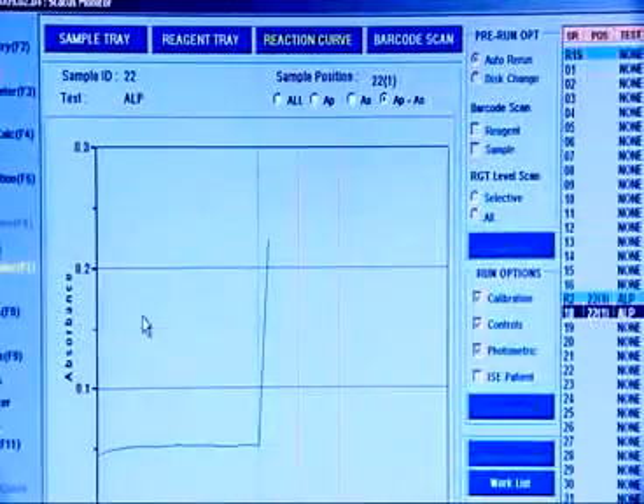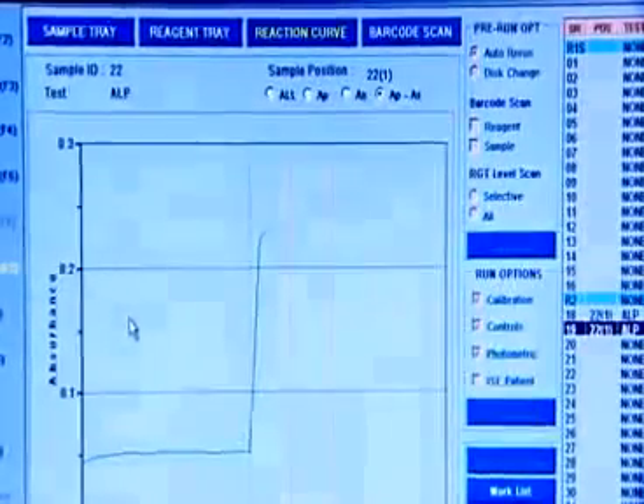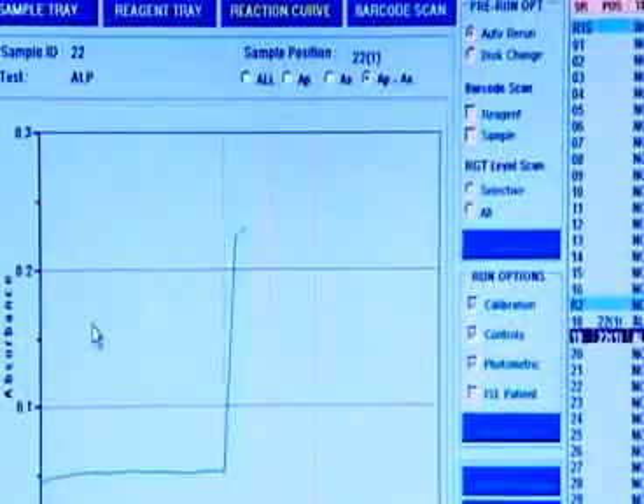The reaction in each cuvette and its progress can be viewed and monitored on screen on a real-time basis. Each reaction curve is stored with details of absorbance at both the primary and secondary wavelengths.